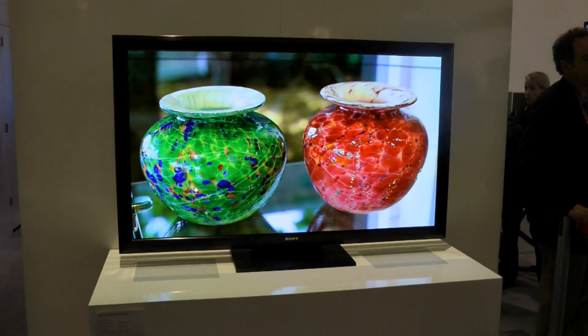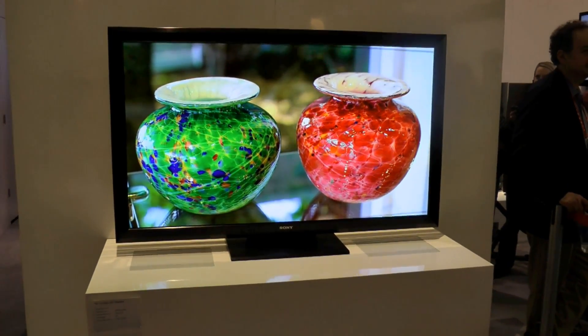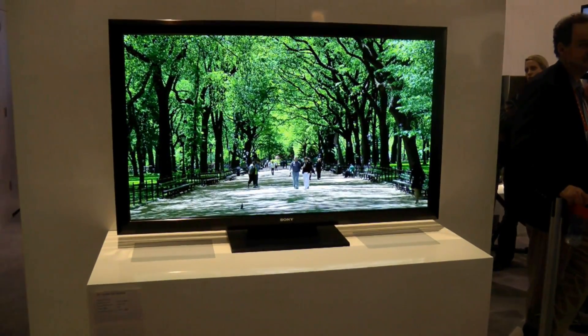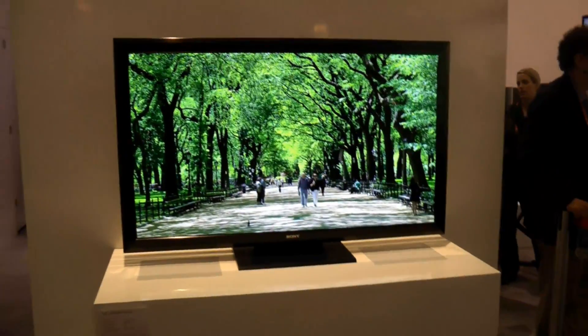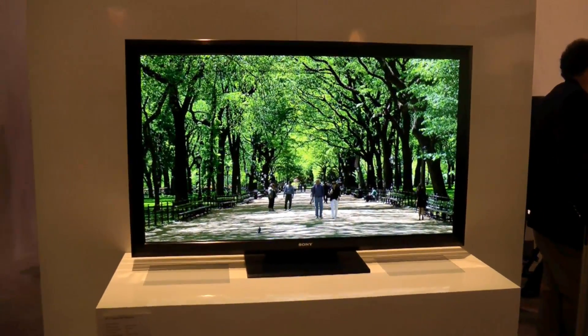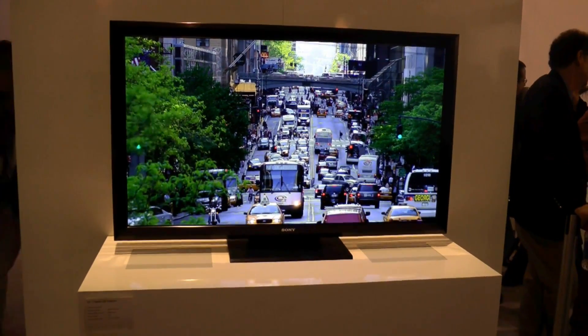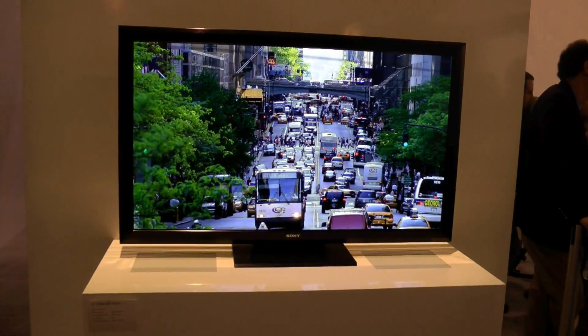What that means is that you're not going to get that off-color from the blue phosphorous, for example, that kind of leaves behind a residue. And more importantly, you're not going to have to replace this TV every few years, because as many people know, OLED displays will start to die out because they are organic and they die.